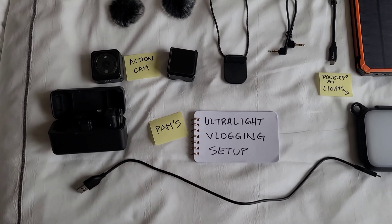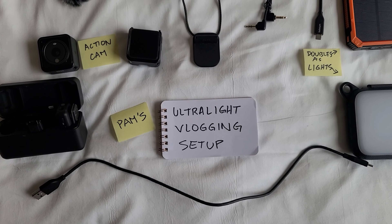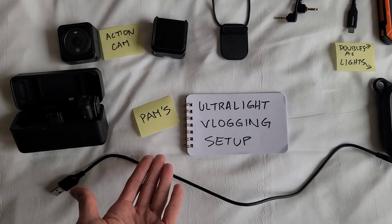I always forget to introduce myself because I get too excited making the video. Here's my name — I'm titling this video 'Pam's Ultralight Vlogging Setup.' Since I ended up bringing a post-it, I figured I'll just write things down so I myself won't forget to tell you guys about every single thing.